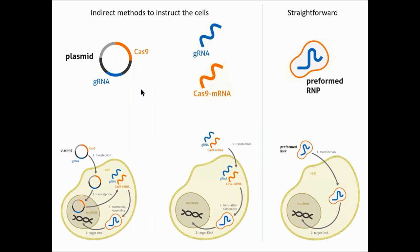Obviously, from the left to the right on this diagram, the way of getting an active Cas protein into the nucleus gains in efficiency by reducing the need to use the cell machinery. But let's see more in detail what are the advantages and inconveniences of the plasmid, mRNA, and RNP approaches.